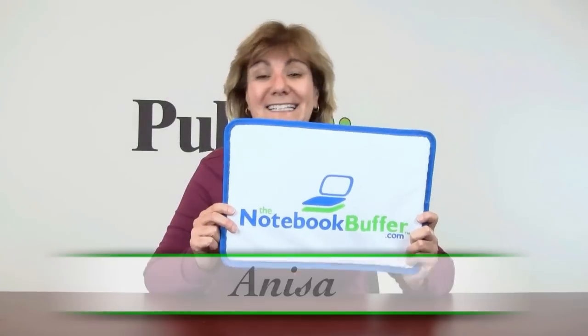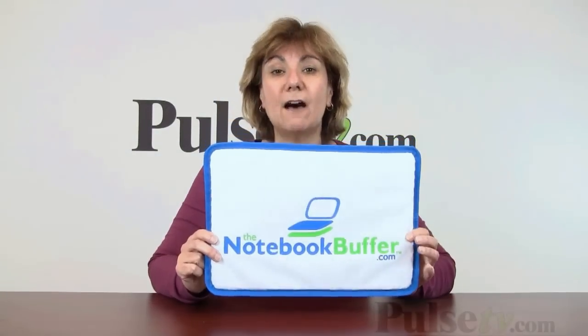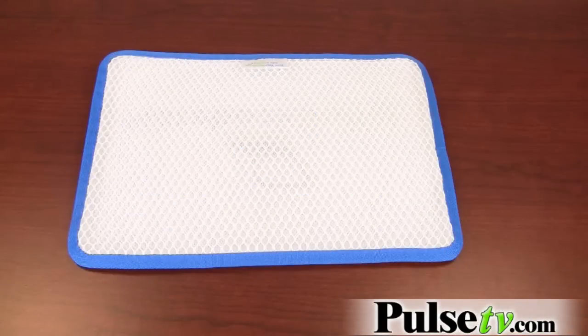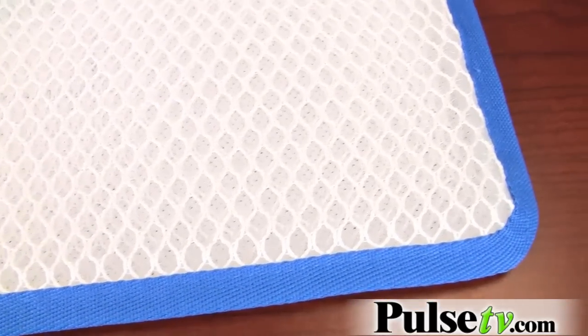Hey it's Anissa, and our featured product is an item that I got a year ago as a gift and I absolutely love it. It's called the Notebook Buffer, and it protects your lap from your laptop and notebook. It gives off a lot of heat, so this will protect you.